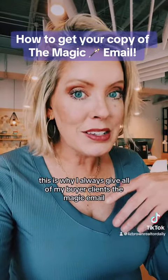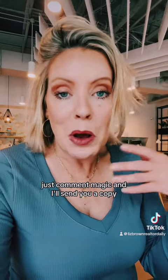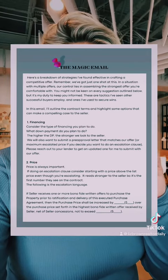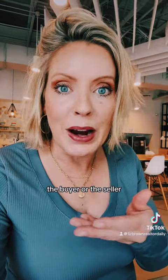Remember the magic email? I always give all of my buyer clients the magic email. If you want a copy, just comment 'magic' and I'll send you a copy. In that email — it looks like this — we go over the parts of the contract that we can manipulate or change to benefit you, the buyer or the seller.